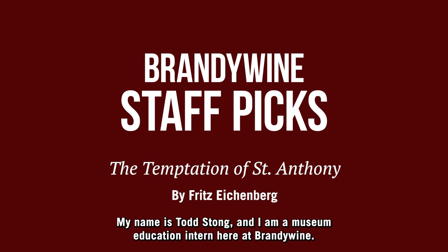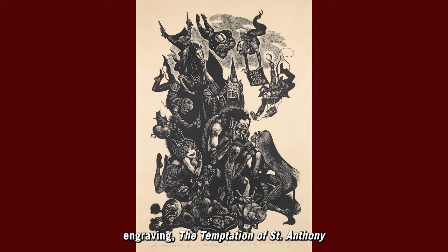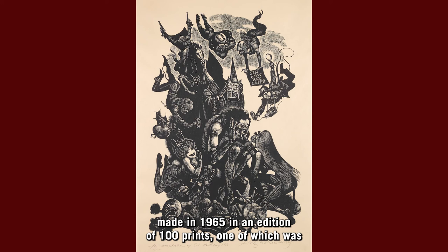My name is Todd Stong and I am a museum education intern here at Brandywine. When I'm not working for the museum, I can often be found pursuing printmaking projects in a number of Philadelphia print shops. My affinity for print led me to Fritz Eichenberg's wood engraving, The Temptation of St. Anthony, made in 1965 in an edition of 100 prints, one of which was purchased by the museum in 2006.